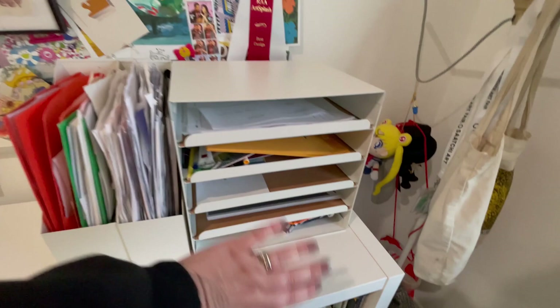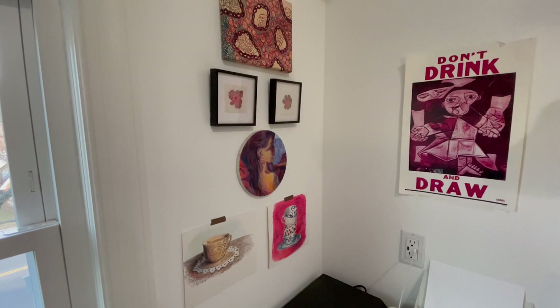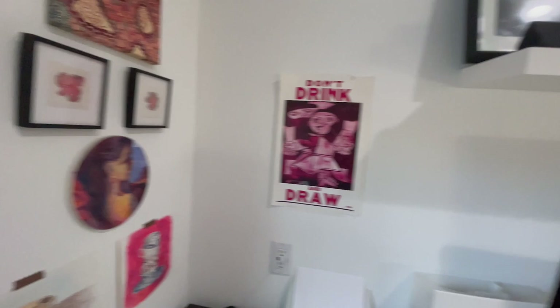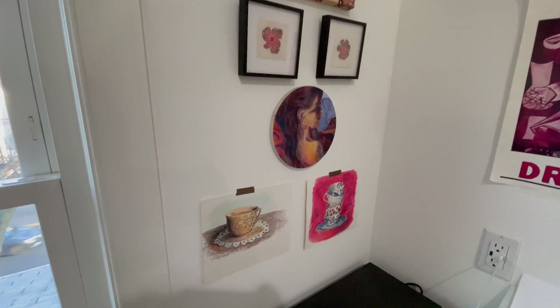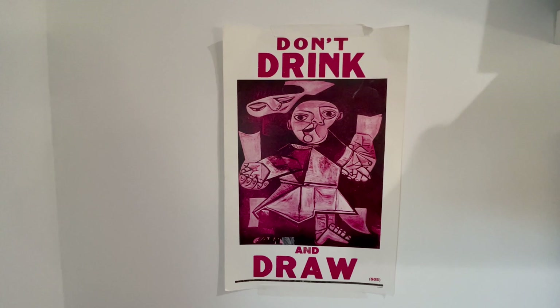Going back over here, in this corner I have my Maria dedicated corner — of course, since I have so many pieces of hers. I could fill this entire large wall with her work, that's how many of her pieces I have, but this will have to do for now until I get a mansion. It's nice to have near my desk so when I'm working I can look over there and think of her. And there's this silly poster my parents gave to me the day I graduated art school — you guys are hysterical, very funny.